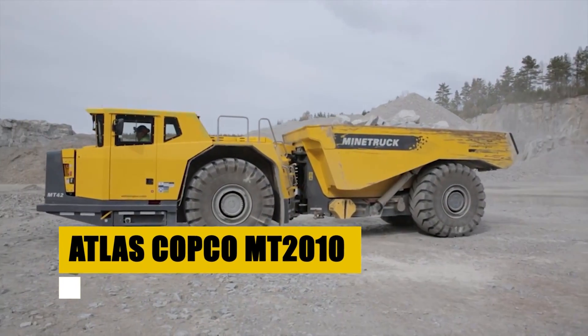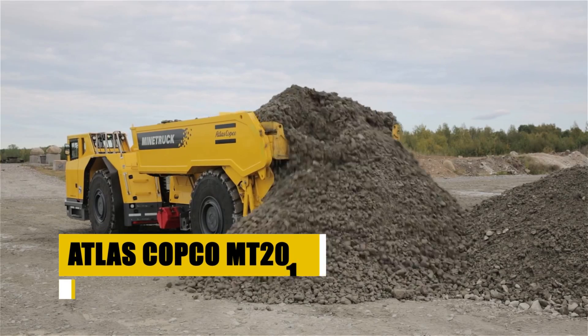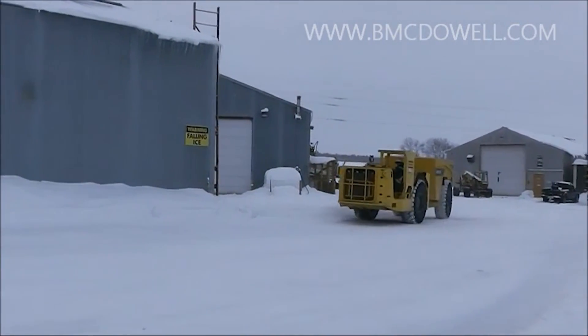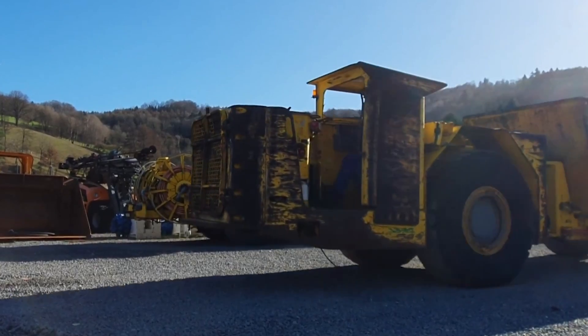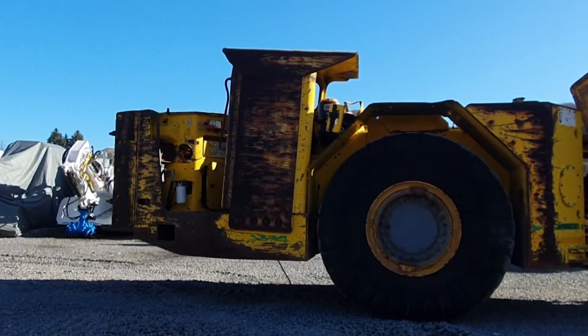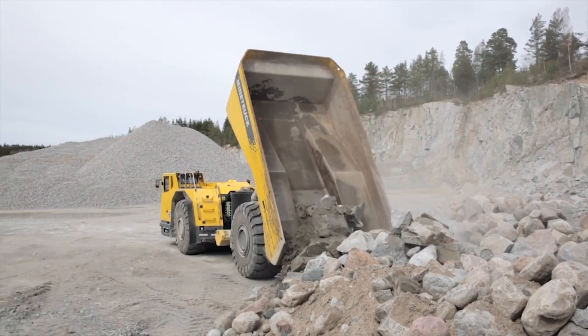The Atlas Copco MT-2010 is an underground warrior, excelling in the swift transport of materials through the mine's labyrinth of passages. Its robust build and high payload capacity make it invaluable for keeping the lifelines of mining operations flowing seamlessly. Agile and durable, the MT-2010 is the backbone of efficiency, ensuring the relentless pace of progress beneath the surface.